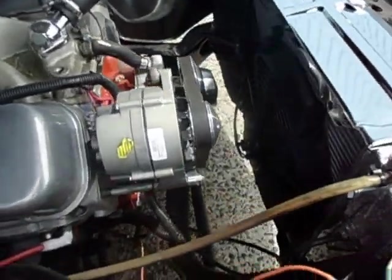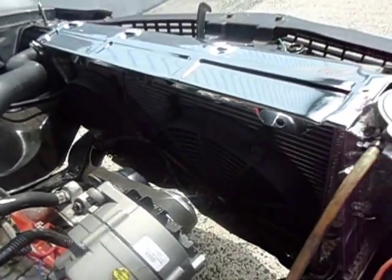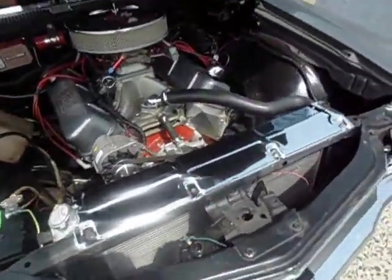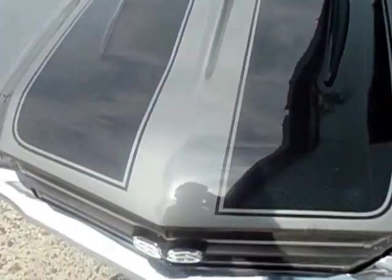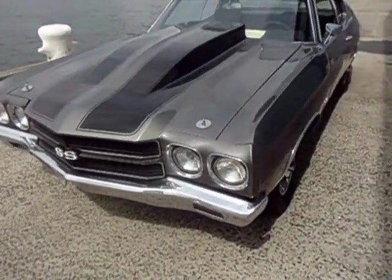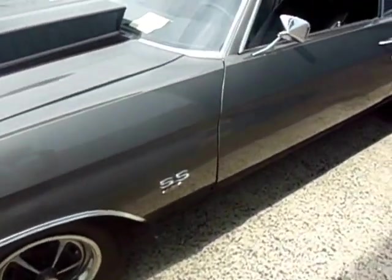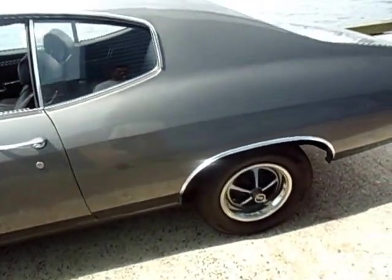It's got performance pulleys, chrome water pump, aluminum radiator with dual fans, headers, dual exhaust, and a four-inch fiberglass cowl hood. The car comes from the Midwest and has been redone a little while back. It's starting to show its age a little bit, but it's a very, very clean driver that cleans up very well.